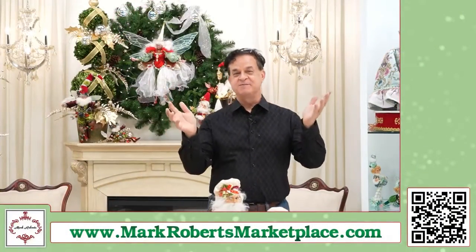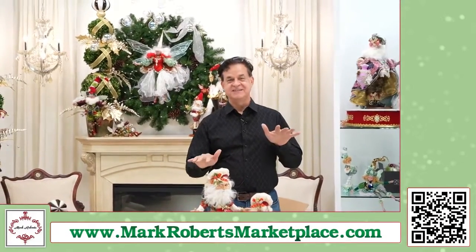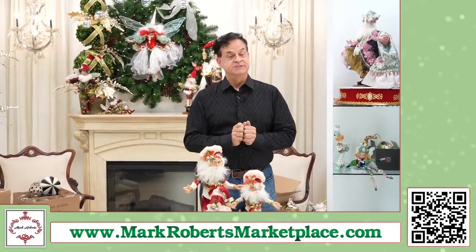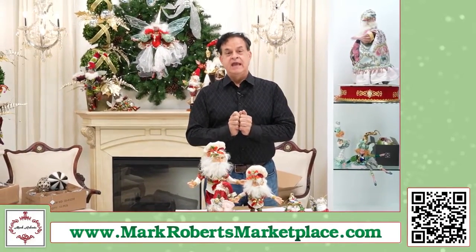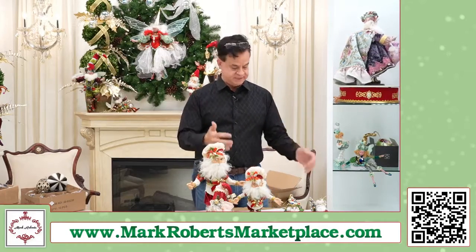I'm Mark Roberts and welcome to Christmas in July. We have two different computers and screens going with two different levels of time. We're gonna do a fast, fun Christmas in July show and I'm gonna do some housekeeping — call it front and kind of give you some announcements and things.